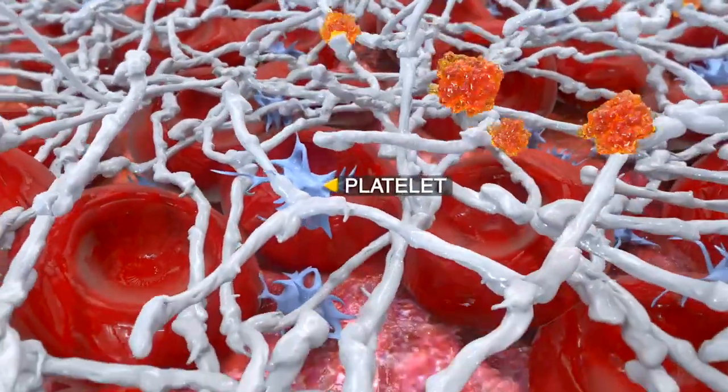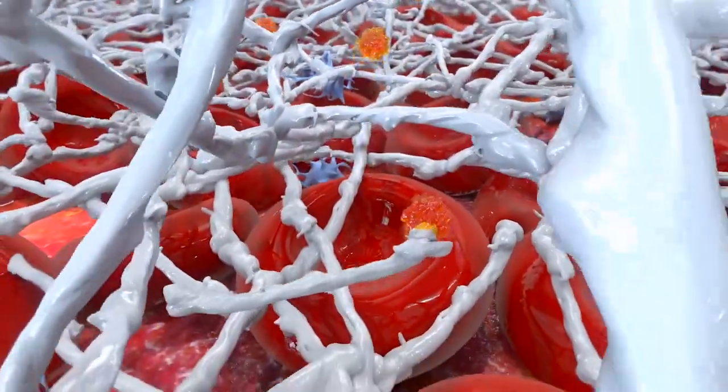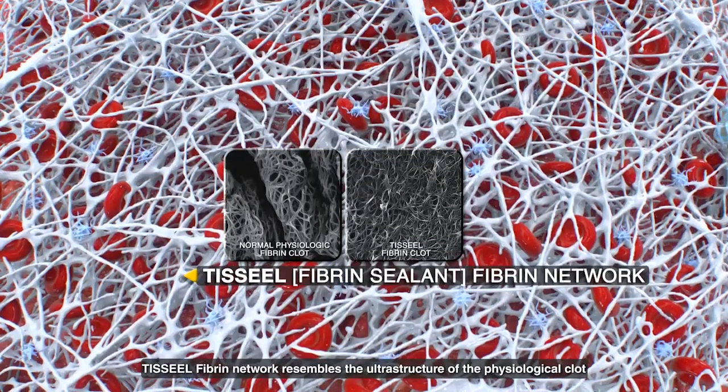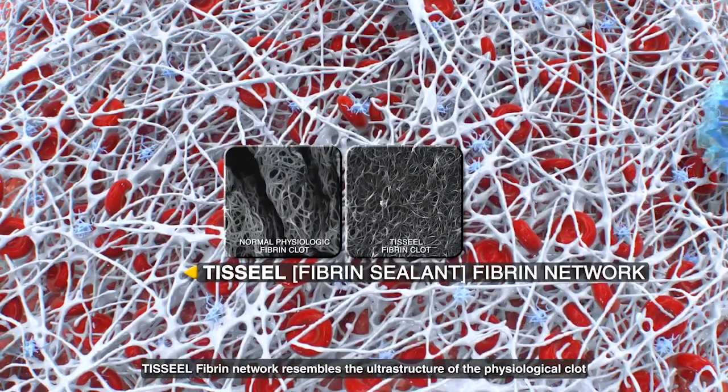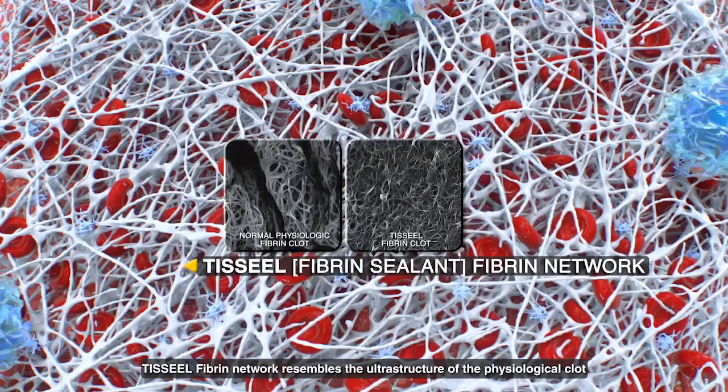The resulting resorbable clot begins to set in less than 10 seconds and is sufficiently polymerized in about two minutes. Once formed, it has an ultrastructure resembling a physiological clot. This clot adheres to the wound surface and achieves hemostasis, sealing, or gluing of tissues.